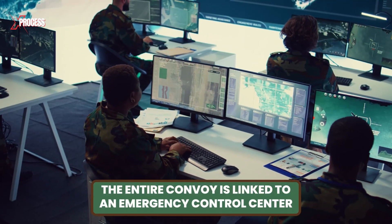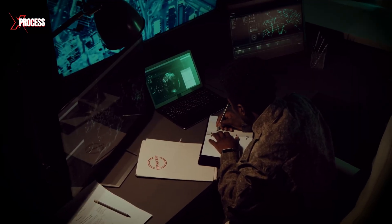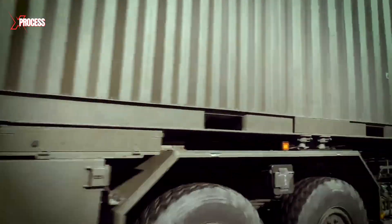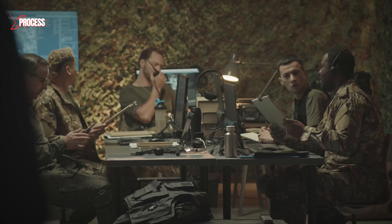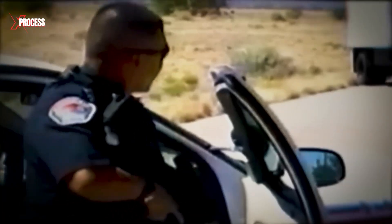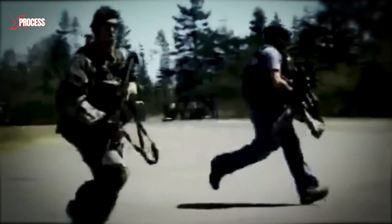The entire convoy is linked to an emergency control center, which plays a crucial role in coordinating backup forces during an emergency. If backup forces are dispatched, they will communicate with the convoy according to a specific standard operating procedure, whether they are police or military personnel. The control center ensures that all communications are conducted via encrypted radio links with code words to verify that backup forces are not mistaken for attackers. This rigorous protocol is designed to safeguard the nuclear weapon and ensure that only authorized forces can access it in a crisis.